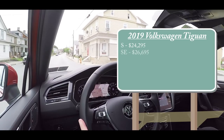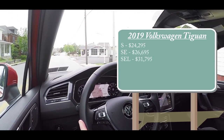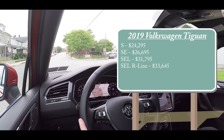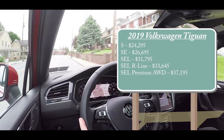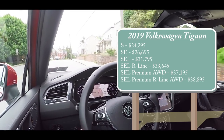SE for $26,695. SEL for $31,795. SEL R-Line for $33,645. SEL Premium All-Wheel Drive for $37,195. And lastly, the SEL Premium R-Line All-Wheel Drive — the one we have today — starting at $38,895.